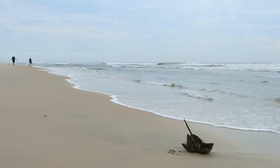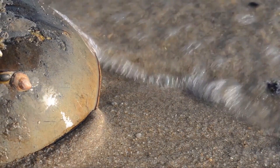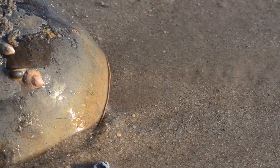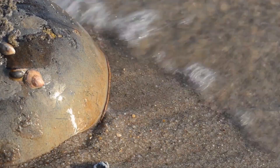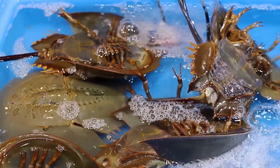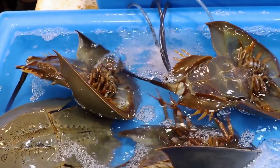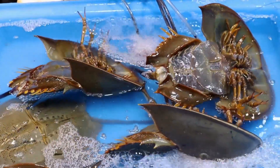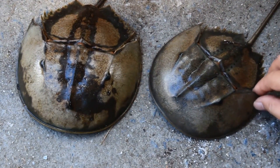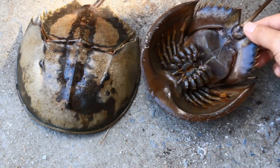Despite their resilience, horseshoe crabs face a tough road ahead. Habitat loss, climate change, and overfishing are all putting pressure on these ancient mariners. The good news is that scientists and conservationists are working hard to protect them. Research is underway to develop synthetic alternatives to horseshoe crab blood, which would reduce the need for harvesting. Many organizations are also involved in horseshoe crab rescue and release programs. Education and awareness are key to their survival — the more people know about horseshoe crabs, the more likely they are to care about their future.